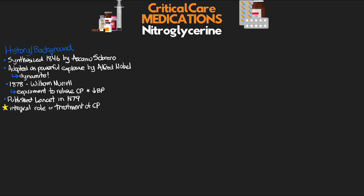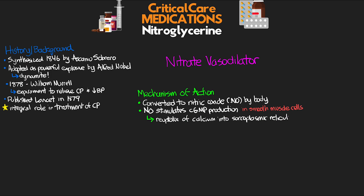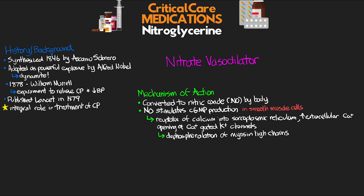Nitroglycerin is classified as a nitrate vasodilator, and the way that it works is like other nitrates — nitroglycerin is actually converted into nitric oxide by the body. This nitric oxide stimulates cGMP production, most notably in smooth muscle cells as well as some other tissues. cGMP leads to the reuptake of calcium into the sarcoplasmic reticulum, as well as increased extracellular calcium and then opening of calcium-gated potassium channels. This ultimately causes dephosphorylation of myosin light chains in the smooth muscle, giving us relaxation of smooth muscle and blood vessels, and thus ultimately vasodilation.